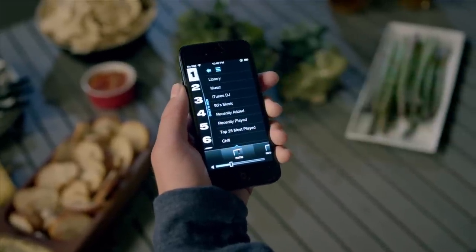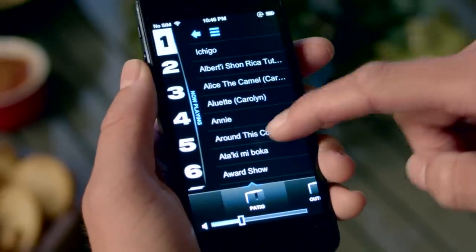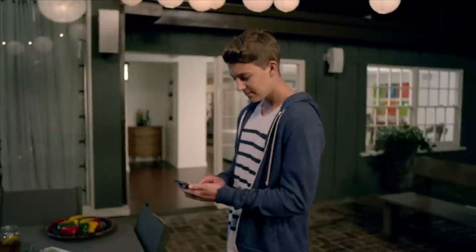A free app gives you even more functionality when you want it, so you can explore new music, choose playlists, manage your presets, and more from a computer, smartphone, or tablet.